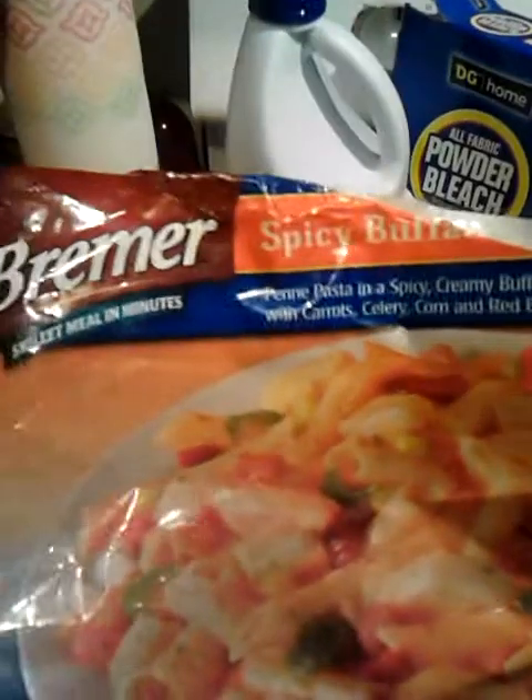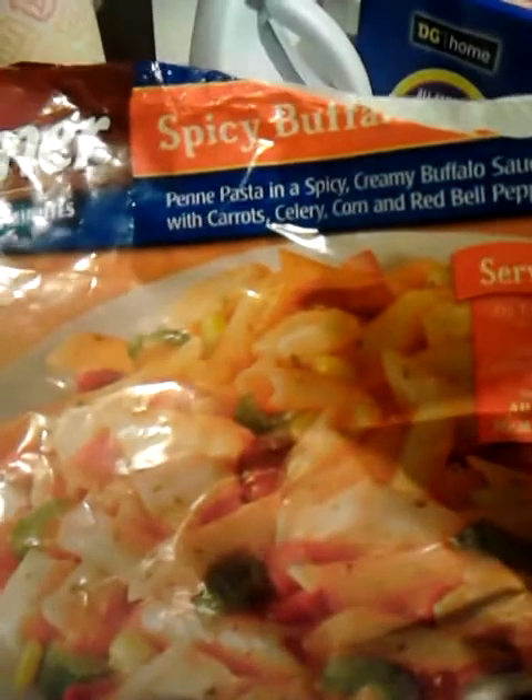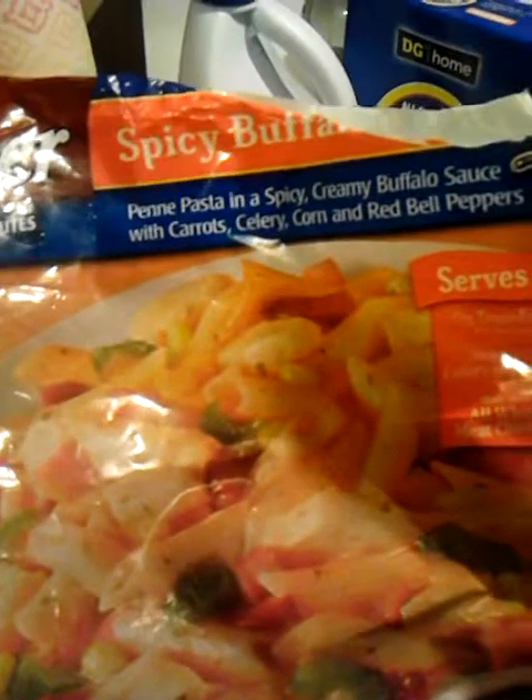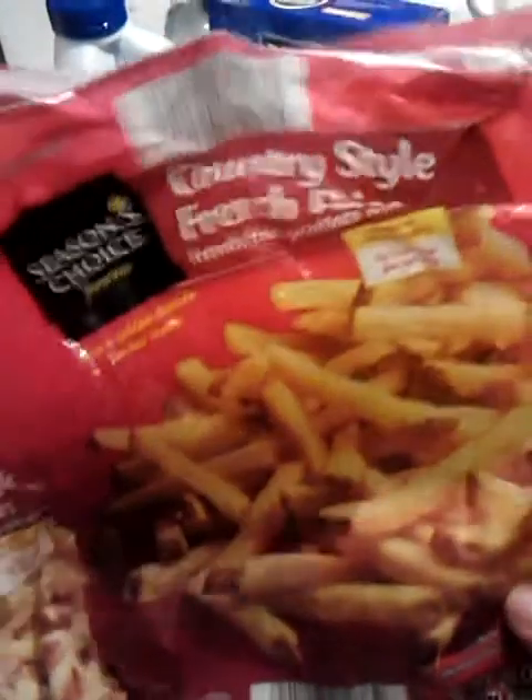I had bought a couple of these Bremer Spicy Buffalo Chicken Skillets. This was really good — it was a penne pasta in a spicy, creamy buffalo sauce with carrots, celery, corn, and red bell peppers. We all liked it. The only thing is they don't have enough chicken in them, so my suggestion is to add a little extra chicken. Also, Season's Choice Country Style French Fries — french fried potatoes with the skin on — really good, we would buy those again.